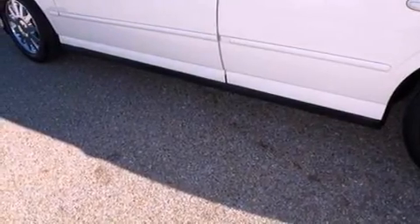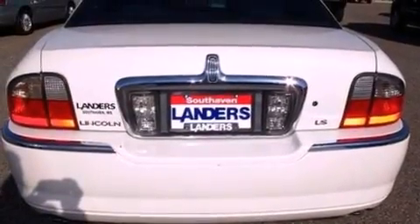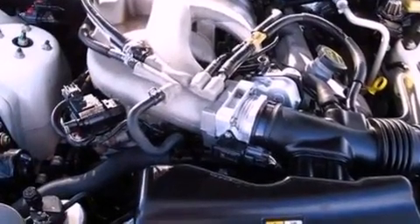Features include a double wishbone independent front suspension, adjustable driver pedals, cruise control, a CD player, leather seats, a four-wheel independent suspension, an engine immobilizer theft deterrent system, traction control, air conditioning, and chrome wheels.